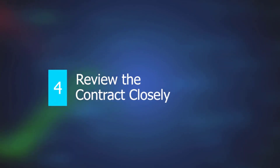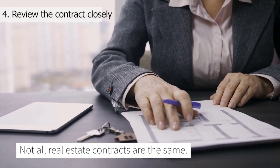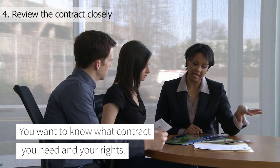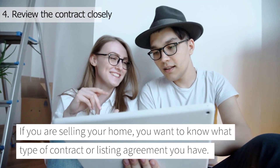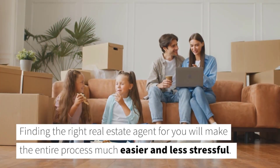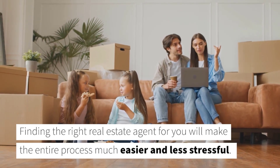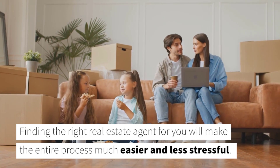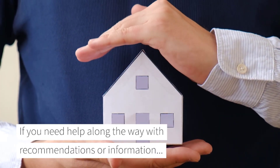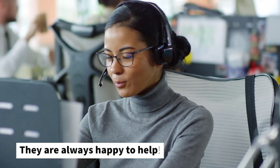Number four: review the contract closely. Not all real estate contracts are the same. You may want to know what contract you need and your rights. If you are selling your home, you want to know what type of contract or listing agreement you have. Finding the right real estate agent for you will make the entire process much easier and less stressful. If you need help along the way with recommendations or information, be sure to check with your lender. They are always happy to help.